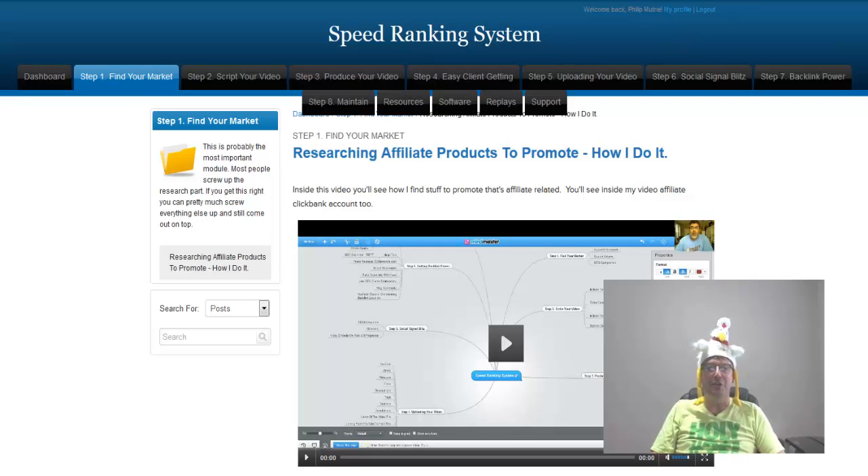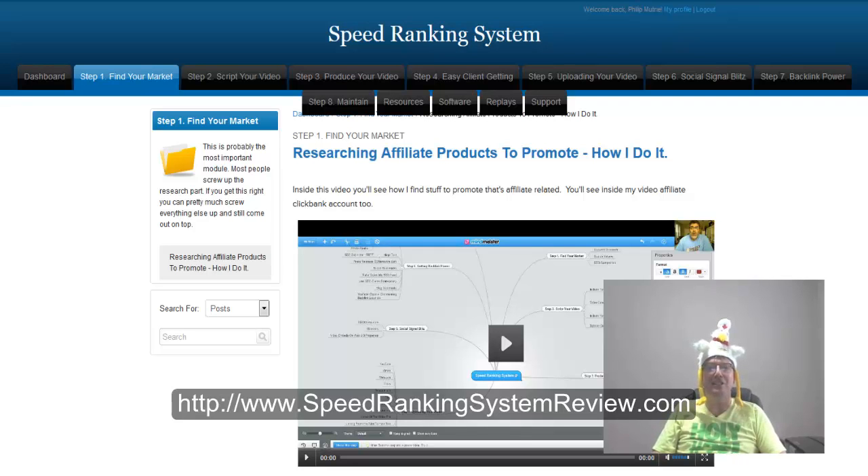Hey, Phil Mutry here, the Crazy Canuck, owner of speedrankingsystemreview.com and user of a brand new speed ranking system and software.